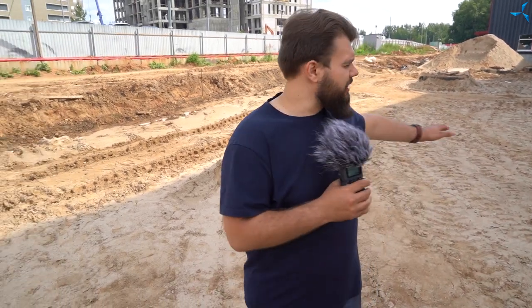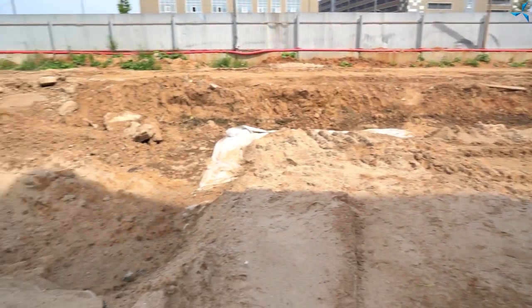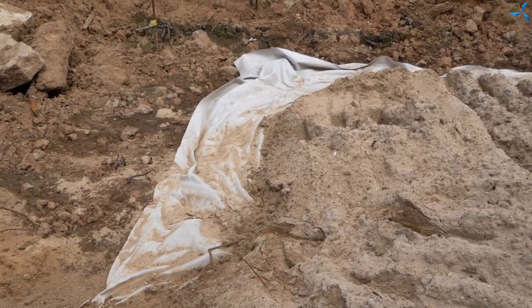Qu'est-ce qui a été fait ? Des puits ont été installés, la terre a été nivelée, ensuite le géotextile a été posé et le remblayage avec du sable a également été effectué.